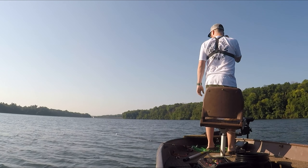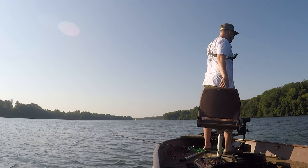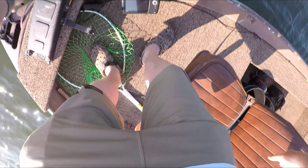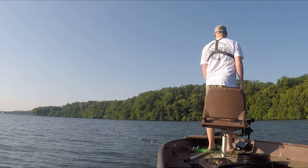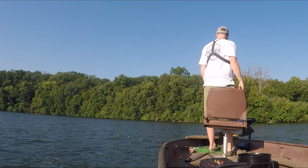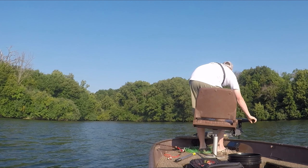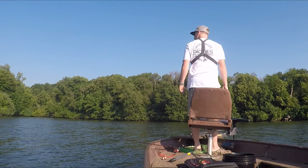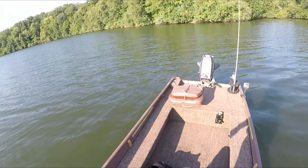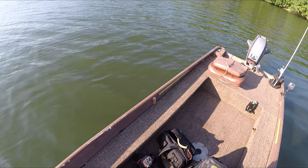It's not what you want to see. It really sucks. I hate that — I hate that for me losing a bait, and I hate that for the fishery.